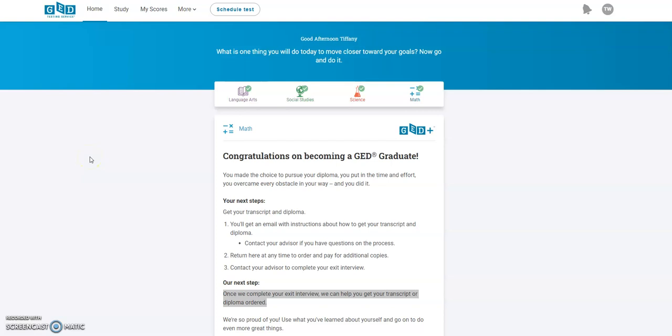Hello everybody, welcome to a new video. It is your girl Tiffany, aka April, and I'm just coming on here because I wanted to take the time out to show you guys in a couple videos different resources, because I know I have written it up in a PDF file of all the different resources that helped me pass my GED test.